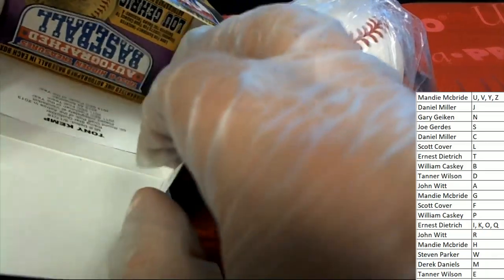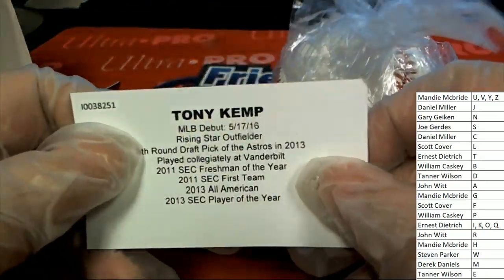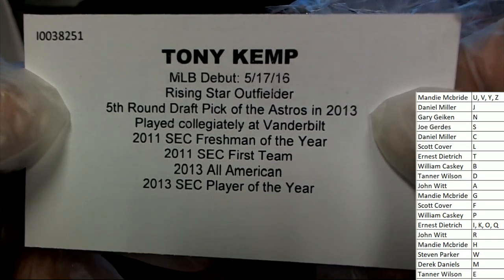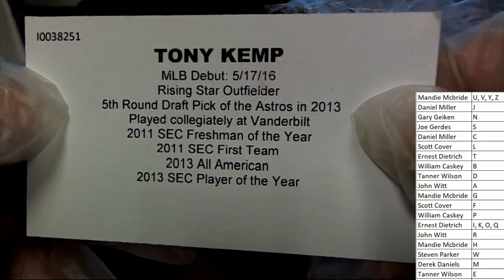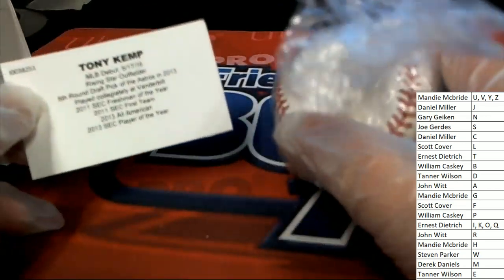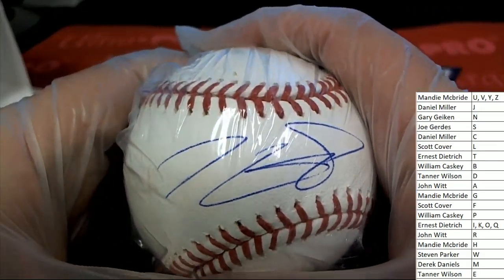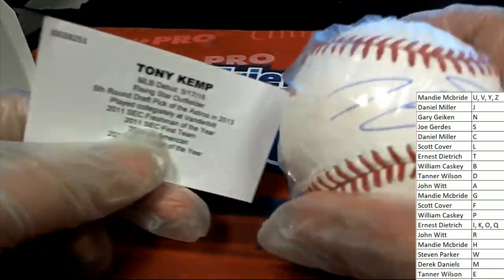There is gonna be a ticket in here. Tony Kemp — fifth round pick of the Astros in 2013, played collegiately at Vanderbilt. So he's got tremendous college accolades. Tony Kemp. We'll see if he carries it over — I'm not that familiar with him. That's a Tony Kemp auto coming out for letter K.